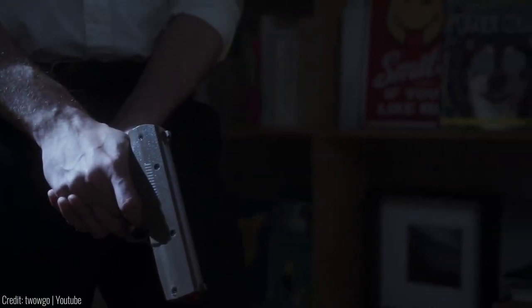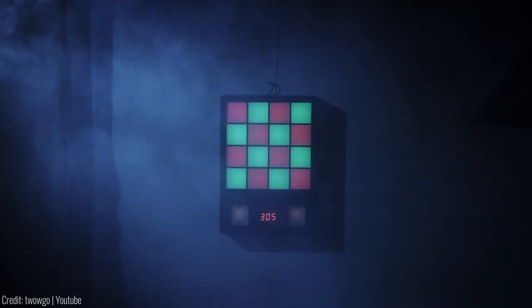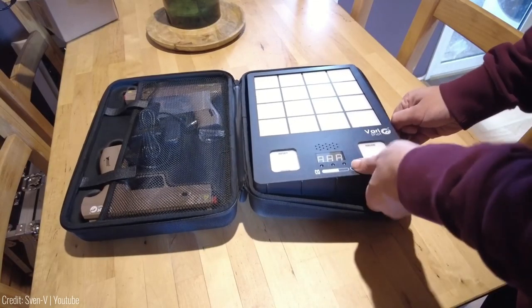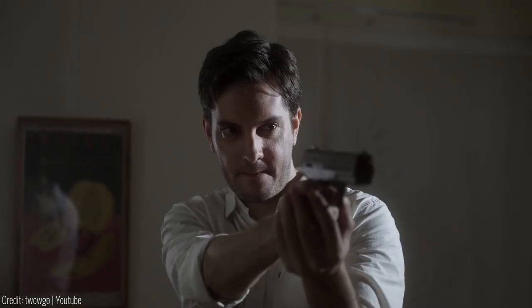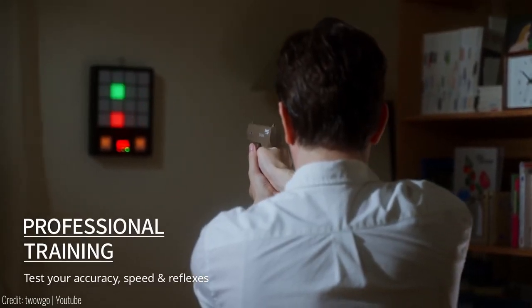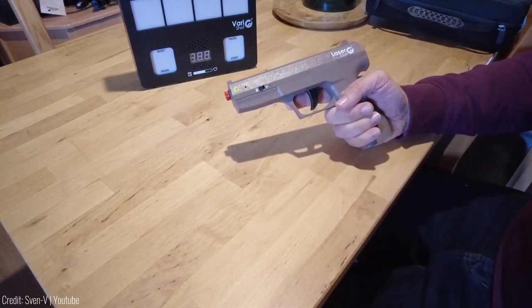You can choose from multiple modes to train various skills, and the target can be operated remotely, allowing you to maintain the flow of the game or practice. Train and play anywhere with VeriShot as it runs on batteries and lasts for up to 8 hours. Challenge yourself from up to 10 metres away and choose between recreational and professional modes. Sharpen your shooting skills with VeriShot. The price is $300.